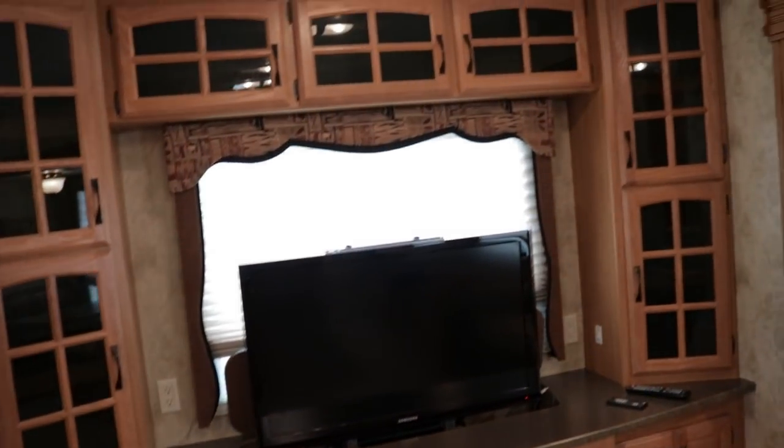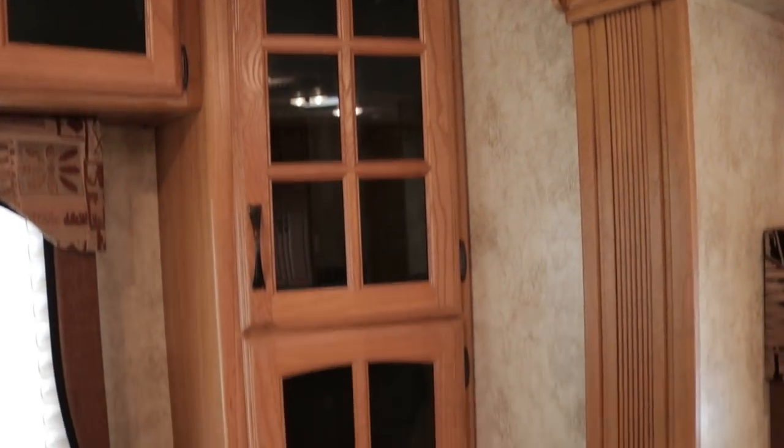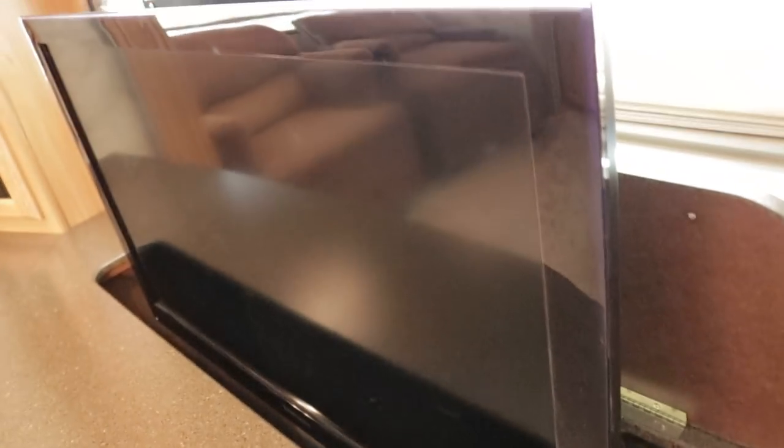In the rear is the rear entertainment center with the power lift TV. The cabinets have kind of a tinted glass finish. There's a huge rear window — when the TV is down you have a nice view of the lake. The stereo is DVD, CD ready, and MP3 capable — it's a Ginseng stereo. The TV is a Samsung, at least a 40-inch flat screen. The button to put it down is right here, with a 110 outlet right there.